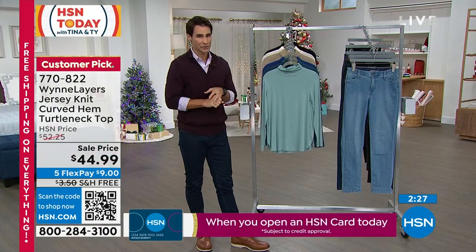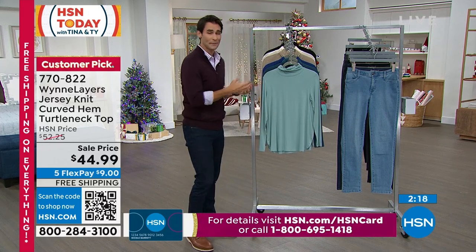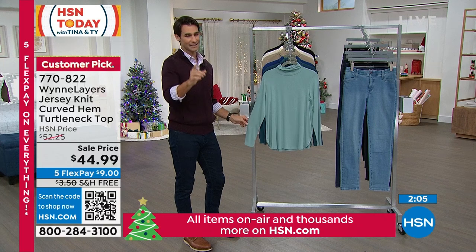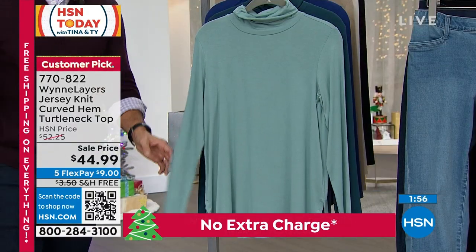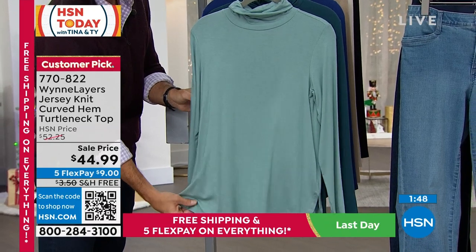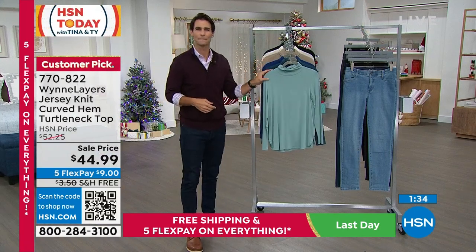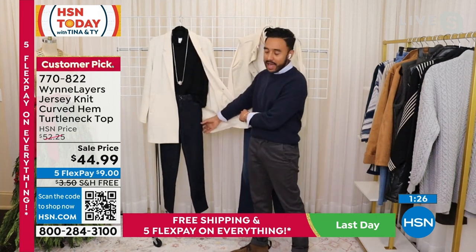Item number 770-822 - you'll see colors and all sizing right there. Remember free exchanges: if you get this home and it's not quite the right size or color, we will cover the shipping and handling for the exchange. $44.99, a customer pick at 770-822. It's 27 inches in length, lightweight, and great for layering. Pedro, you could also tuck this in - it's got enough length, and you could dress it up with a nice blazer over the top.